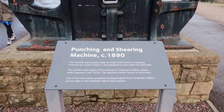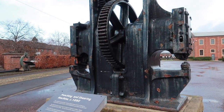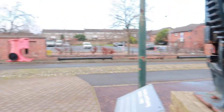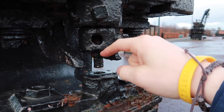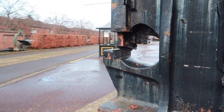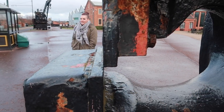Here's just a massive punching and shearing machine. Look at the size of that. If I'm honest, I don't even know what this does. It was used in the workshop. I think the iron comes in here and this is the punching mechanism. And then on the other side here is the shearing mechanism. So obviously the iron or whatever would come through here and this would come down and cut it.